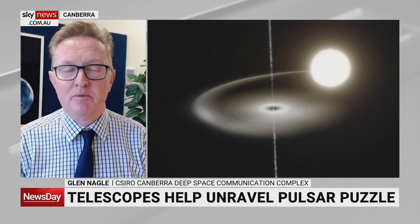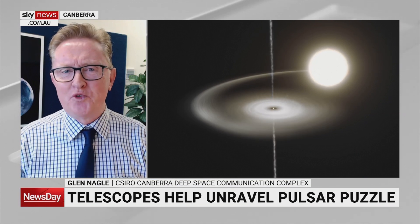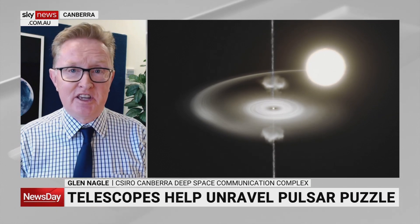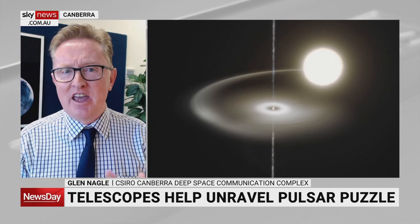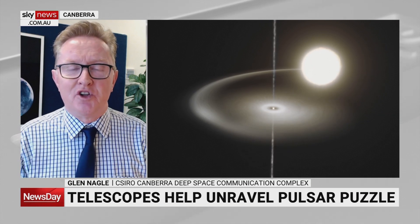These pulsars are rapidly spinning objects. They're about the size of a city, maybe 20 kilometres across, but a star that is so incredibly heavy the gravity is enormous, forcing matter in on itself. They spin at very high rates — up to hundreds of times per second. This particular pulsar, Pulsar P1023, has been a bit of a mystery. Every now and again it seems to go quiet, and then suddenly bursts up with lots and lots of extra power.